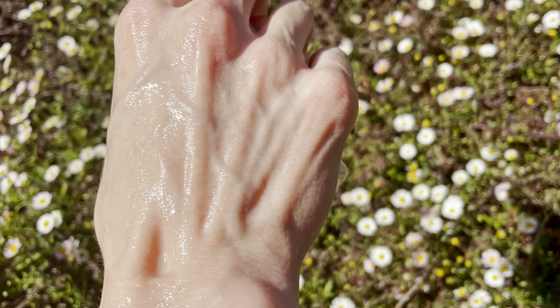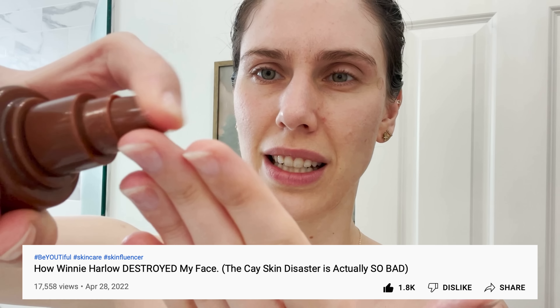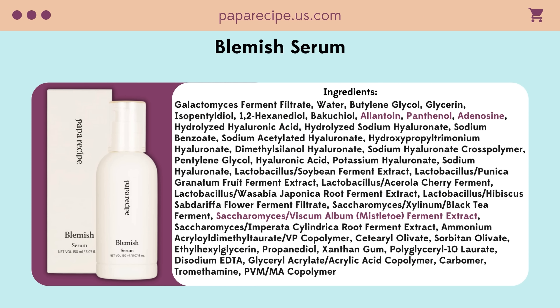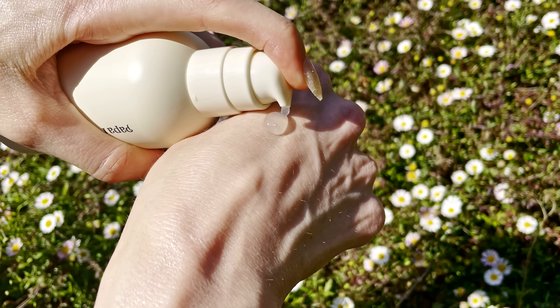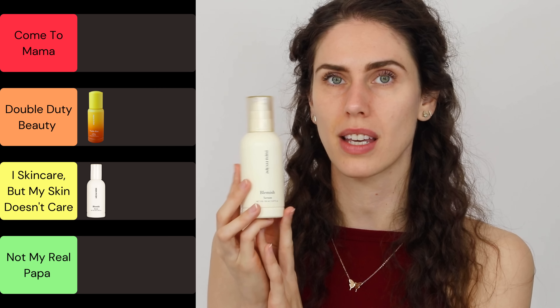This is for somebody who wants hydration — maybe you get a couple of pimples around your cycle, or if you get stressed out, this is something you can use without worry. It has mistletoe, allantoin, panthenol (vitamin B5), adenosine which is fantastic for wrinkles, and niacinamide which is great for oil regulation and creating more ceramides in the skin. While it is a good serum, it was just not the top of the top. For me, who is very acne-prone and currently struggling with some breakouts, this was one of those products where I skincare'd, but my skin didn't care.